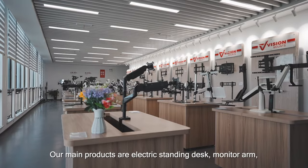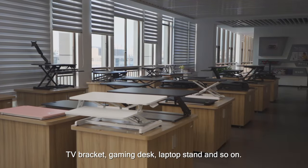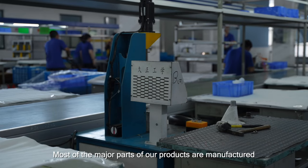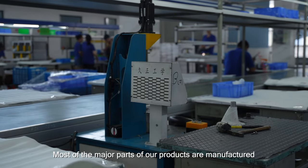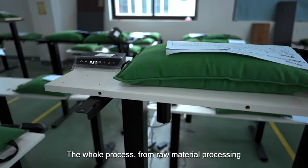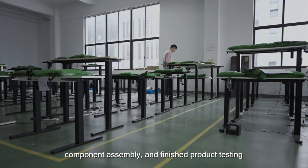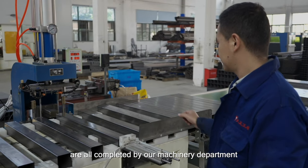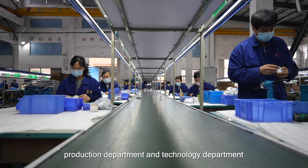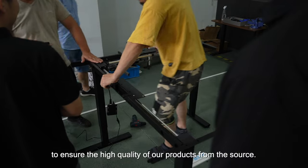Our main products are electric standing desks, monitor arms, TV brackets, gaming desks, laptop stands, and so on. Most of the major parts of our products are manufactured and processed by our factory. The whole process from raw material processing, component assembly, and finished product testing are all completed by our machinery department, production department, and technology department, to ensure the high quality of our products from source.